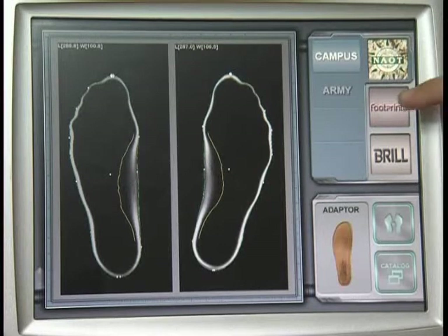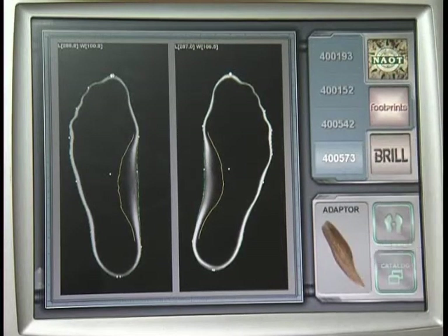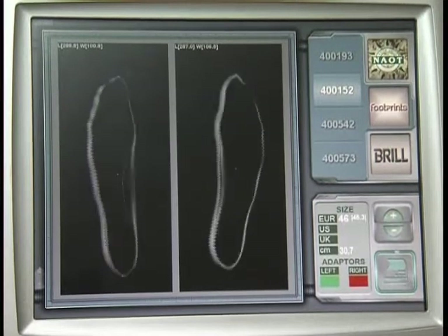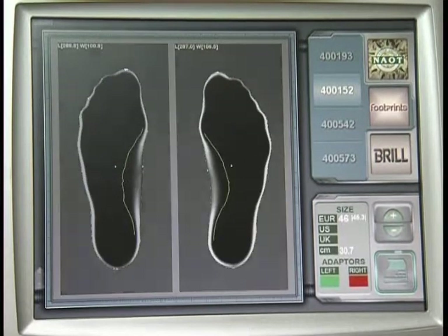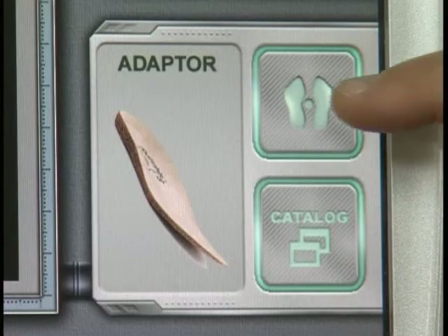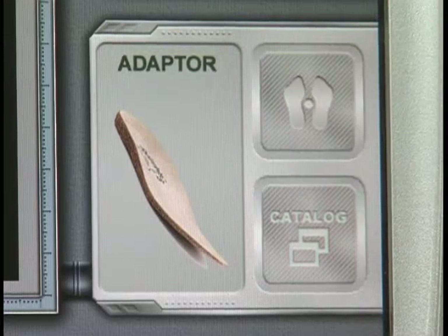In nearly two seconds, the Commodore proprietary system analyzes the data taken from the chosen shoe and compares it to the outline contours of each foot. Then it automatically determines the optimal adapter for each foot per standard size shoe.